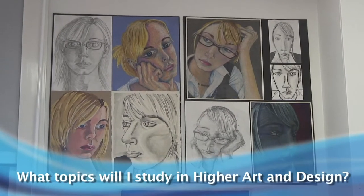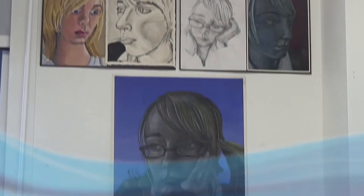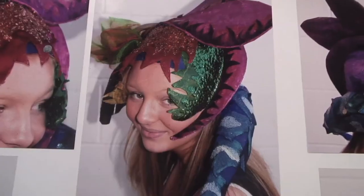In Higher Art and Design there are two main activities: one is an expressive activity and one is a design activity.